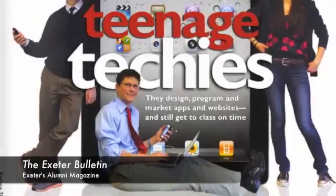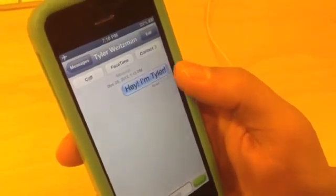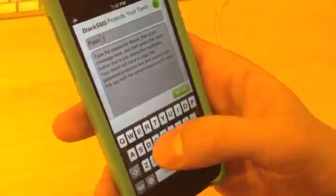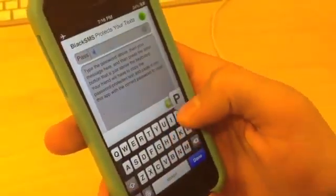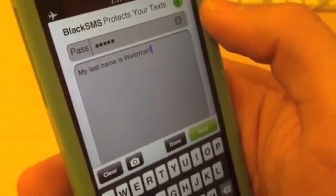My best application that I've developed, which was when I was 16, is called Black SMS. Let me show you a cool feature that it has. This message says, 'Hey, I'm Tyler.' But if I copy it and open Black SMS, I can paste it in after typing in the right password, which in this case is Apple. And once I paste it into the app, it magically transforms into a different message.